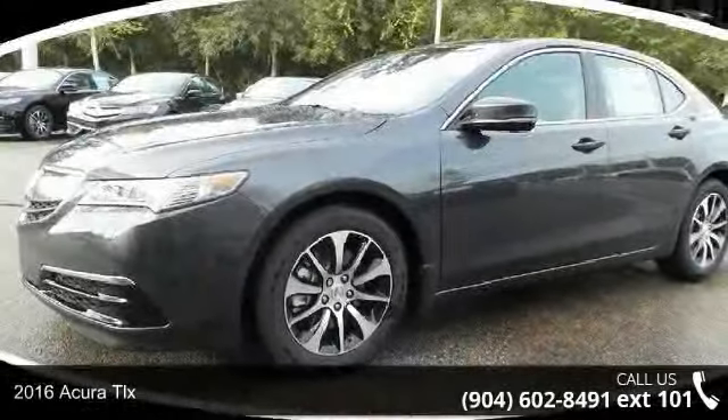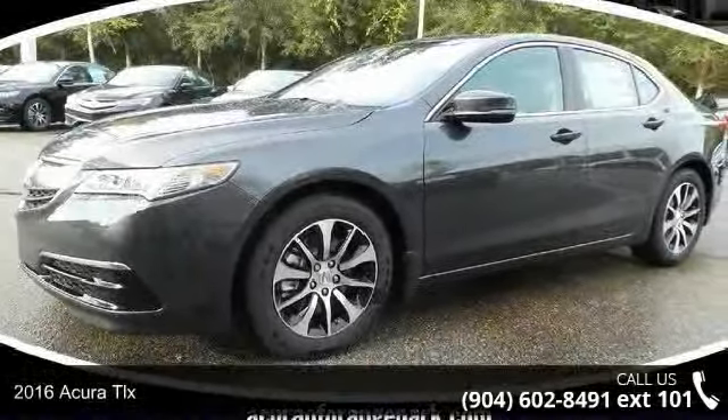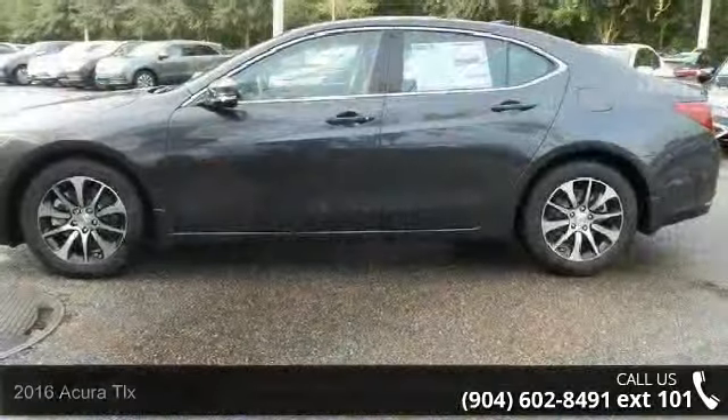Arrive in style with this 2016 Acura TLX. If you are looking for a first class ride, you have found it.